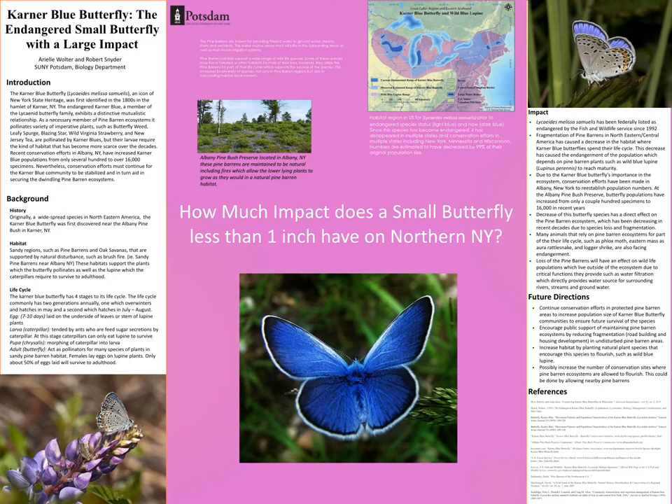We're seeing that the Pine Barrens are decreasing and the butterflies are decreasing — they've been endangered since 1992. There's a correlation between these because the butterflies pollinate plants specific to Pine Barrens ecosystems in their adult life. However, since we're losing Pine Barren habitat, they're also not able to reach adulthood because we're losing the lupine where caterpillars would normally mature. This decrease is happening not just in New York but in surrounding states as well.